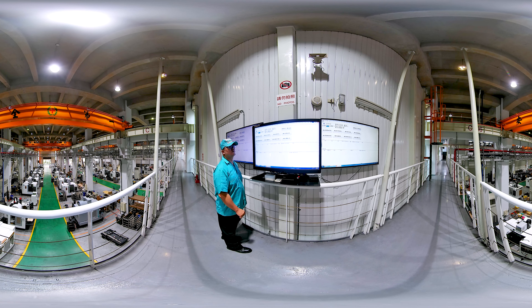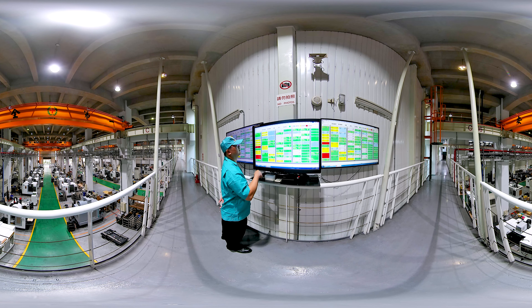A fully online progress report system allows on-site personnel to report via computer or phone app and respond to all relevant departments in real time. QR code-based acceptance and allocation of materials improves personnel efficiency and reduces material errors.